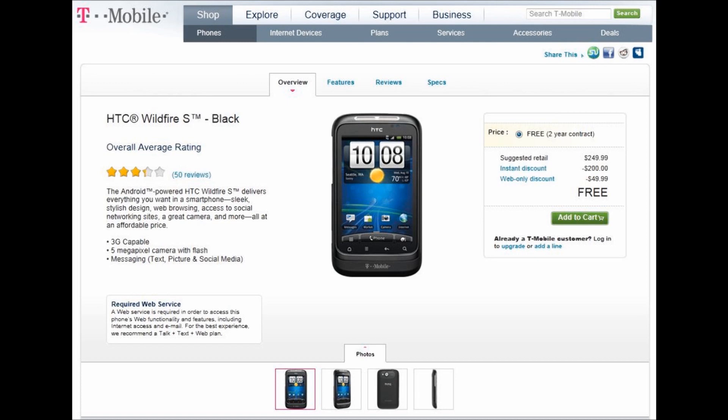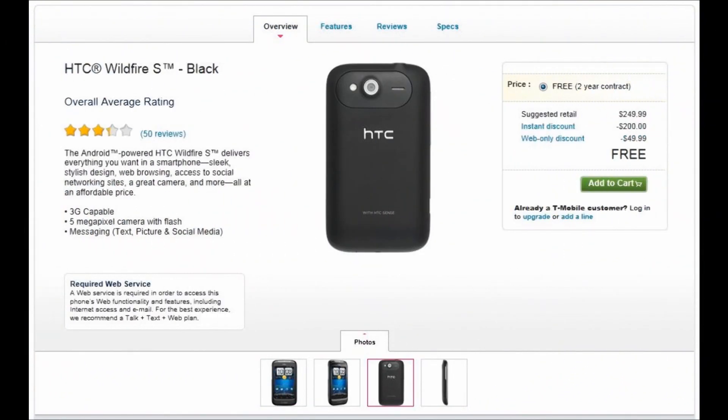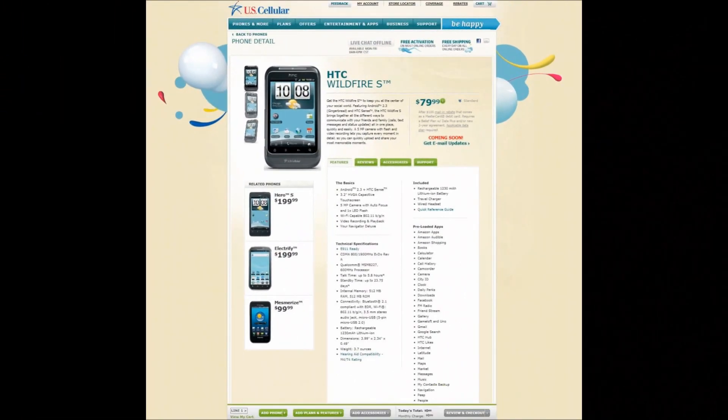The reviews are mixed, but overall slightly over three stars, the lowest being the battery life and complaints about a laggy screen. What people like most about the Wildfire S was its small compact size.